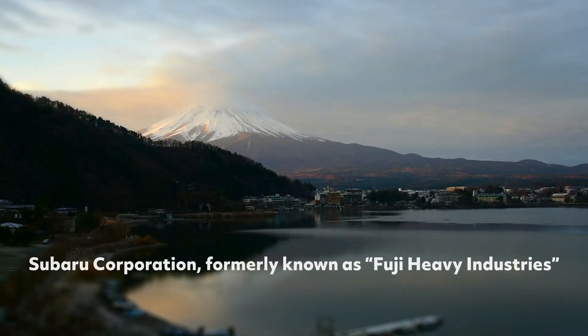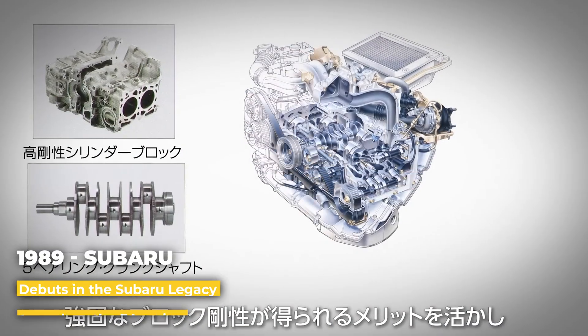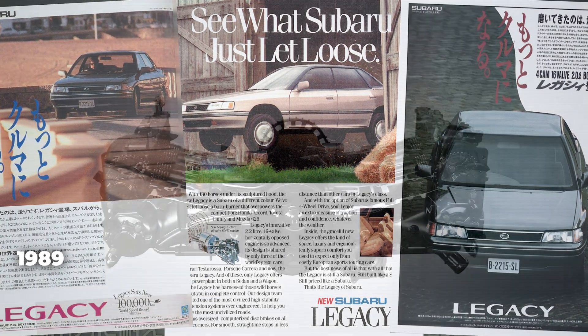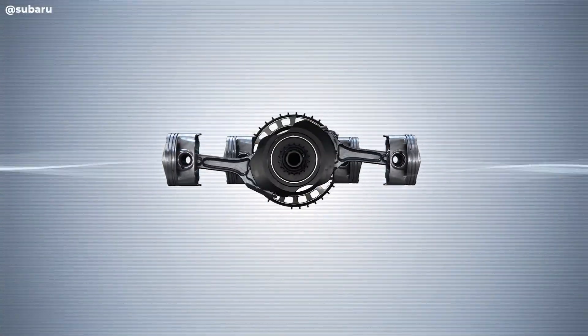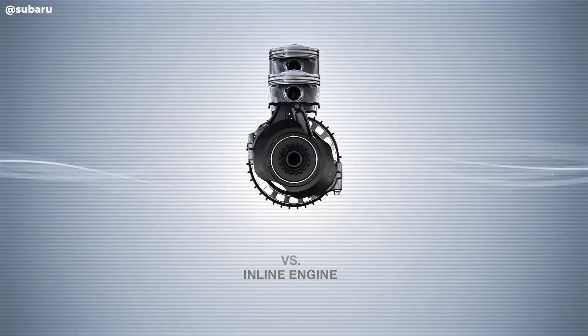Developed by Fuji Heavy Industries, Subaru's parent company, the EJ engine first debuted in 1989 and was introduced in the Subaru Legacy to replace the aging EA series. Unlike most four-cylinder engines, its pistons use a horizontally opposed action, moving side to side rather than up and down — like punches thrown by a boxer, hence the name.